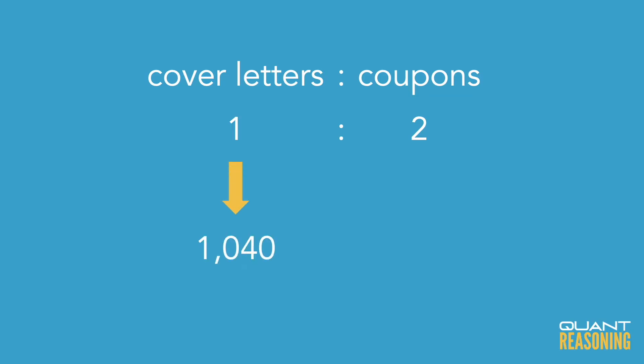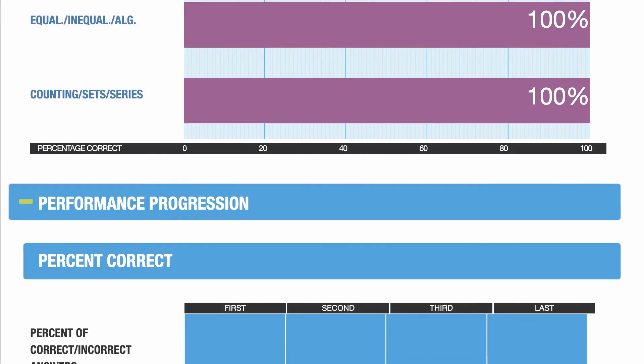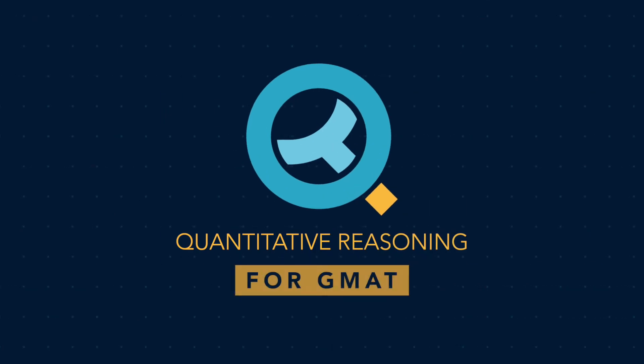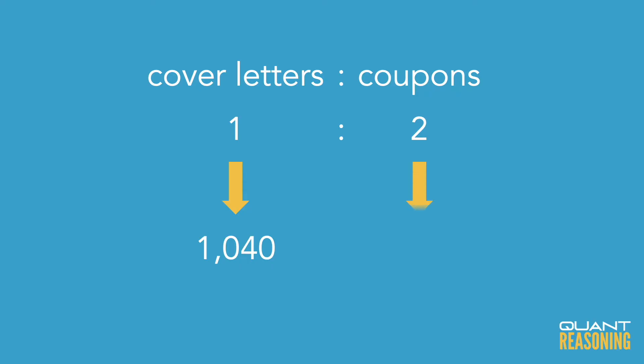I'm told that they're using all of the cover letters they have, so that's 1,040. The question is, what does that mean for the coupons? Well, if there are two coupons for every one cover letter, then there would be double the number of cover letters — that's 2,080 coupons.